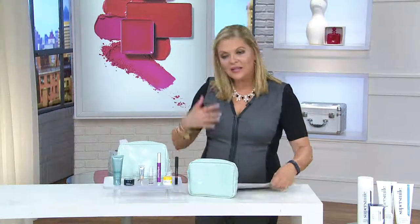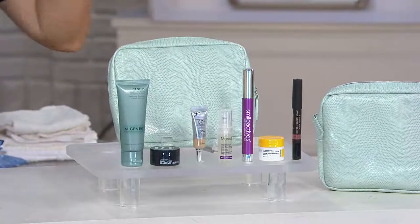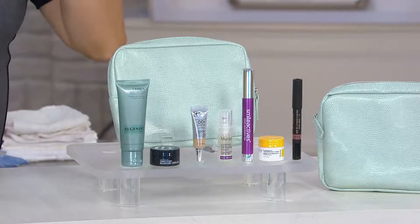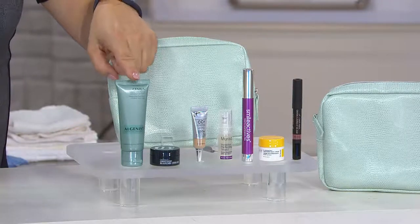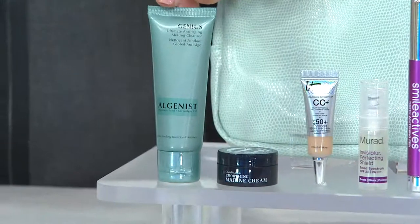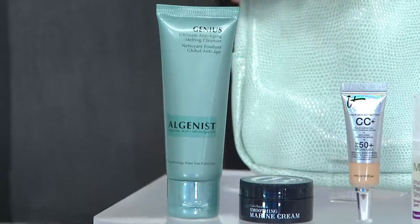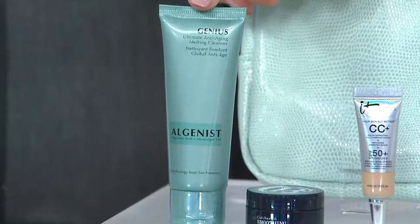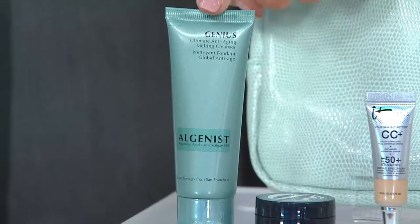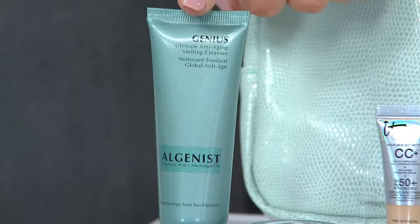What's so much fun about all of this is you get to try things you might love, like our Alginus. Alginus is one of the coolest stories — Google Alginus. It's a biomedics lab in San Francisco that was looking for alternatives to energy, and they developed this aluronic acid. It was such a breakthrough in the beauty industry.